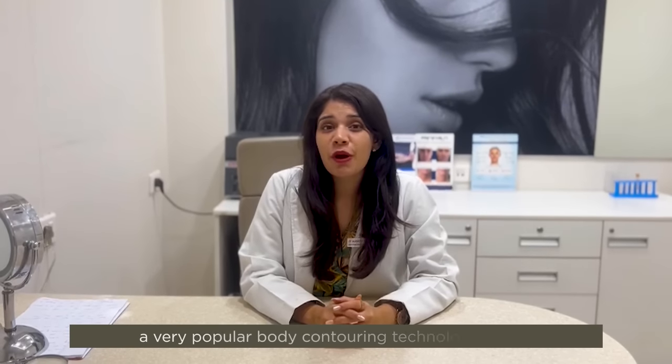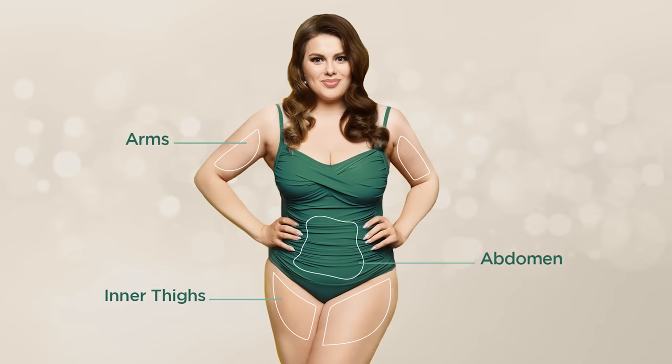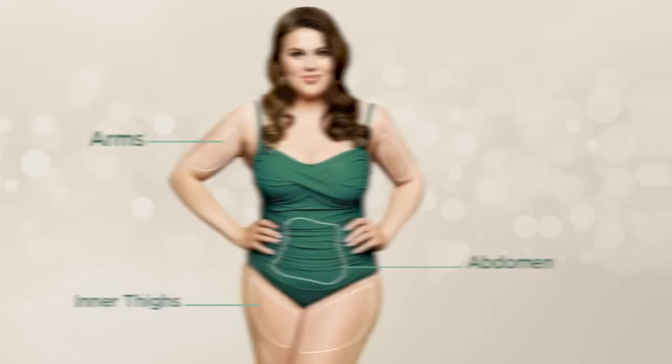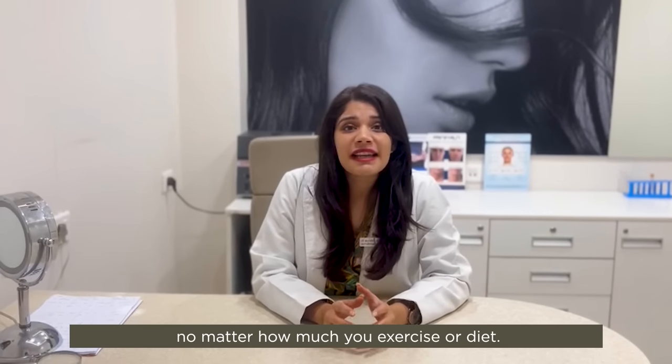Hi, I'm Dr. Survi Sharma and today I'm going to talk to you about a very popular body contouring technology — the CoolSculpt. Now there are certain areas in your body such as your abdomen, inner thighs, and your arms, where you have that extra pocket of fat which does not go no matter how much you exercise or diet.